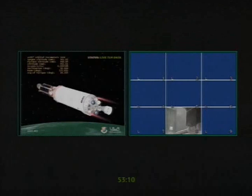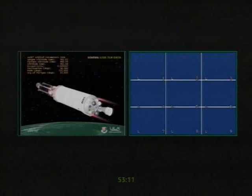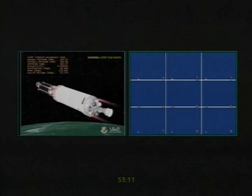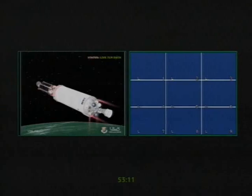One minute to spacecraft separation. We're seeing normal reaction control system activity — 48 seconds away from space vehicle separation. Pressurizing the Centaur propellant tanks as expected in preparation for our post-separation demos. 30 seconds to spacecraft separation. 10 seconds — spacecraft separation. Commands have been sent and spacecraft separation confirmed; both brake wires indicate nominal spacecraft separation.